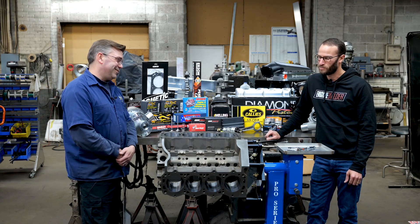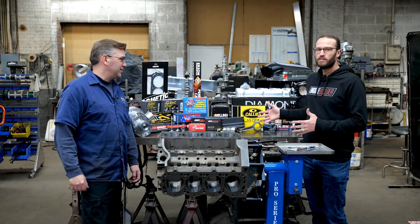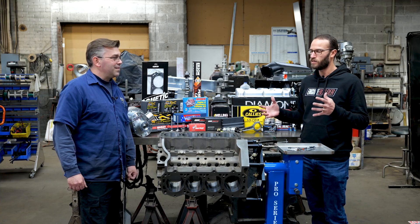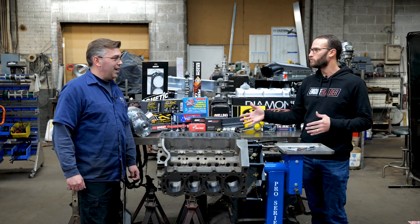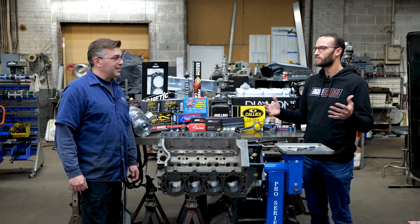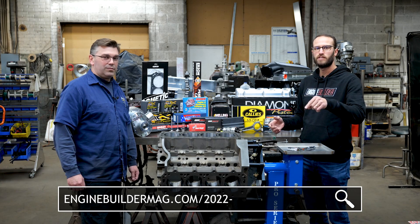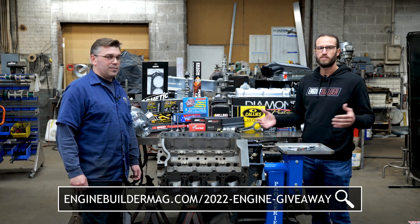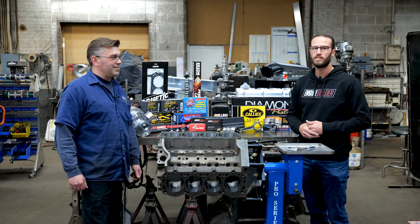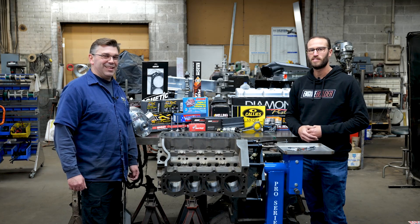It'll give us a nice platform to build off of. We want to thank everybody - all these component partners that have stepped up to be part of it. It's going to turn into an awesome small block Ford build. Chris, we definitely want to thank you and everyone here at Pro Car Associates for donating your time on this build and letting us come into the shop. Make sure you follow the link on the screen - that's how you sign up to win. Go enter to win this awesome engine. We're giving it away at PRI on December 9th, so follow along - there's plenty more to come.